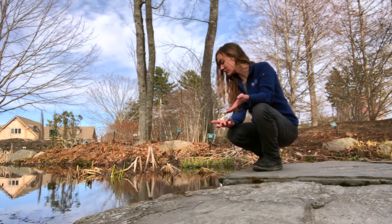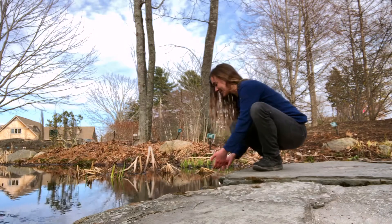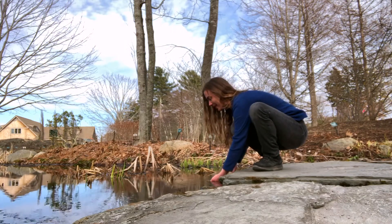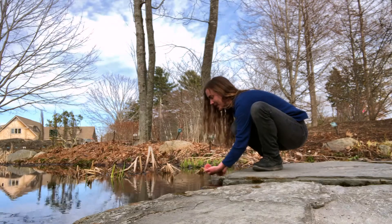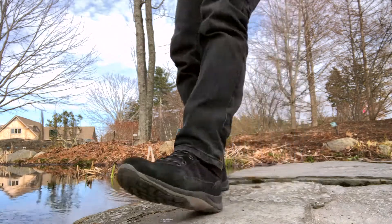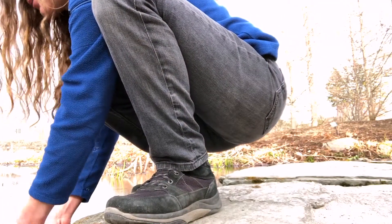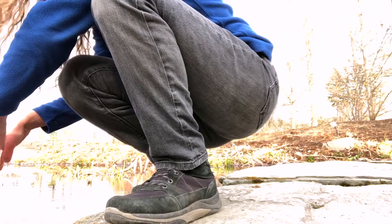I wanted to be extra sure that I was being careful around these special little eggs. I'm going to grab this egg mass over here — there's one already nearby — but before I show you, I'm going to angle the camera down so that you can get a better look at these beautiful eggs.